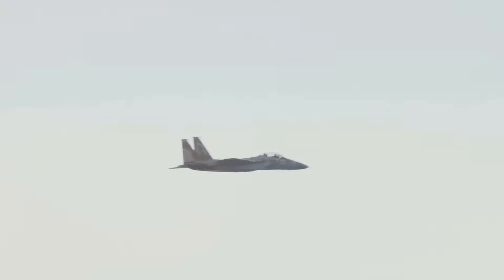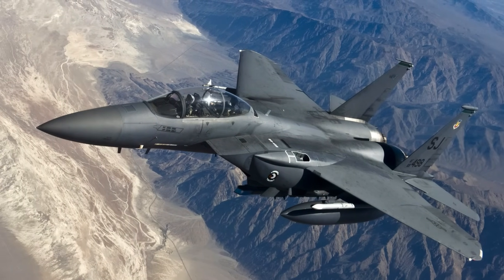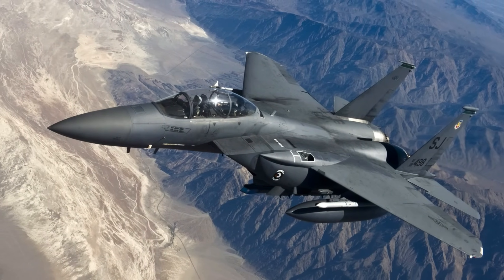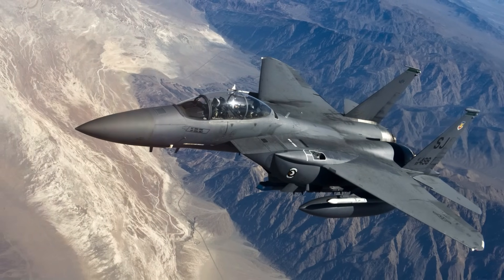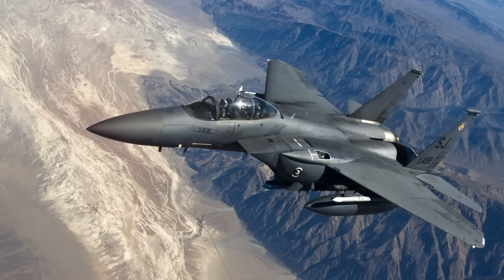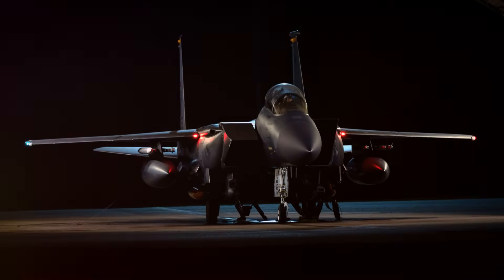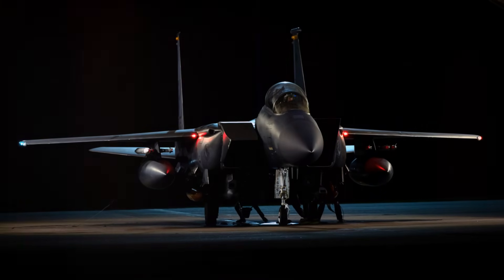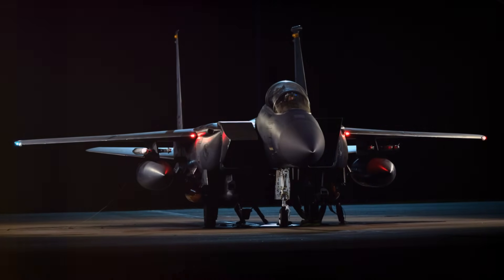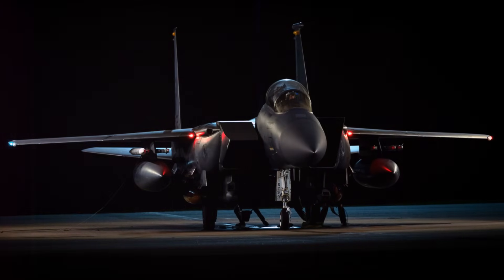The electronic warfare system offers threat warnings and automatic countermeasures. The F-15 Eagle is equipped to carry a variety of air-to-air weapons, with an automated weapons system that allows the pilot to easily select and use different armaments via controls on the throttle or stick, with guidance appearing on the head-up display. The F-15 can be armed with combinations of AIM-7 Sparrow or AIM-120 AMRAAM missiles on its fuselage corners, AIM-9 Sidewinder or additional AMRAAM missiles on underwing pylons, and an internal 20mm M61 Vulcan Gatling gun in the wing root.